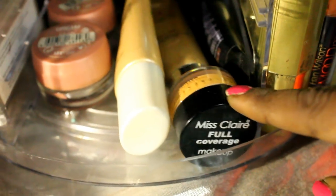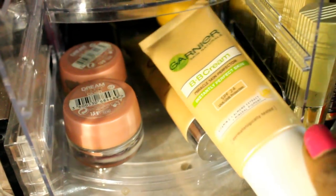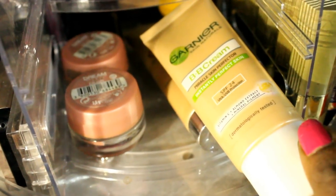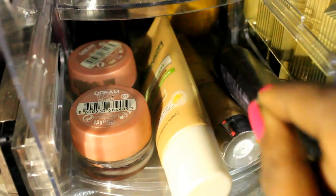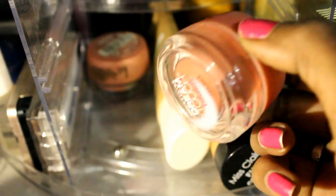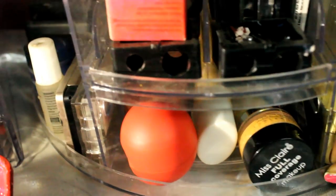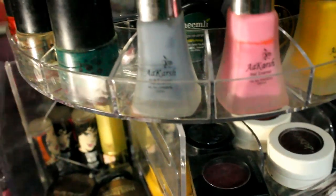In the bottom area of this section I have my Organic Harvest lip balm — a dupe for EOS in cute packaging — my Miss Claire full coverage concealer pot, Garnier BB cream, and Faces and Lakme CC cream, which are the three BB and CC creams I use most often. I also have a Maybelline Dream Lumi Touch blush there. That's pretty much everything in this rotating organizer — it's really easy to organize and reach for products.